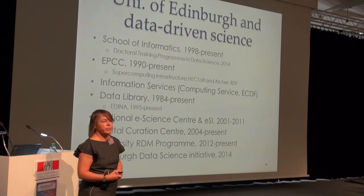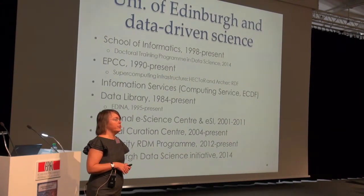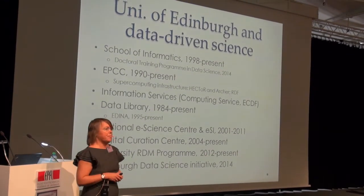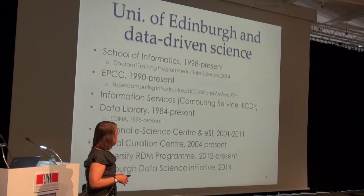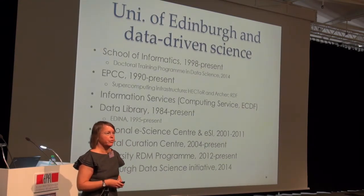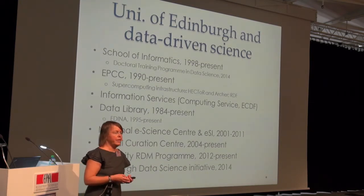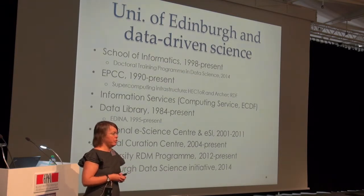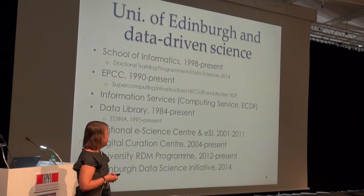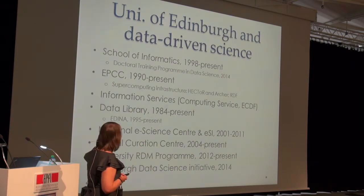There's also the EPCC — formerly the Edinburgh Parallel Computing Centre — which provides a lot of supercomputing infrastructure for the UK. Hector and currently Archer are the funded infrastructure. There is also RDF, a new Research Data Facility providing storage for people receiving EPSRC-funded grants, EPSRC being a research council in the UK.